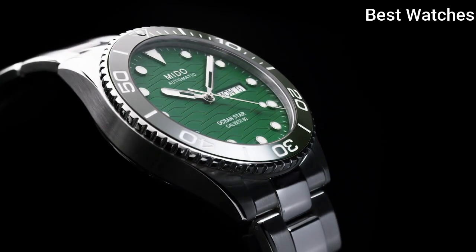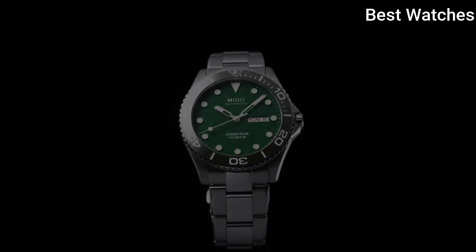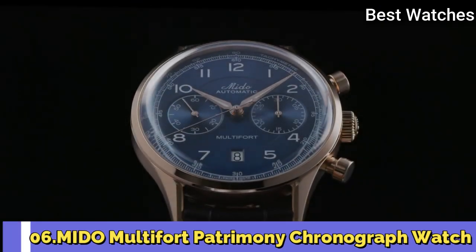Water-resistant at 200m. Functions: Date, Day, Hour, Minute, Second. Swiss Made.